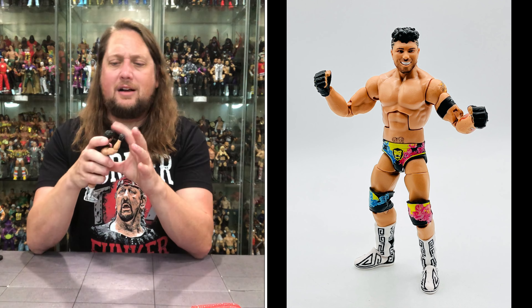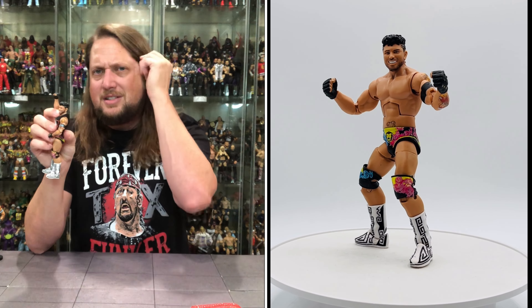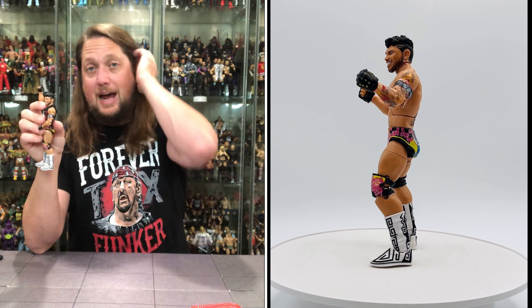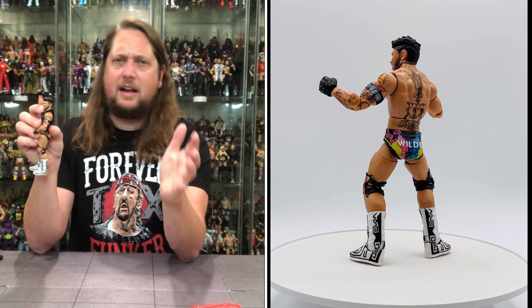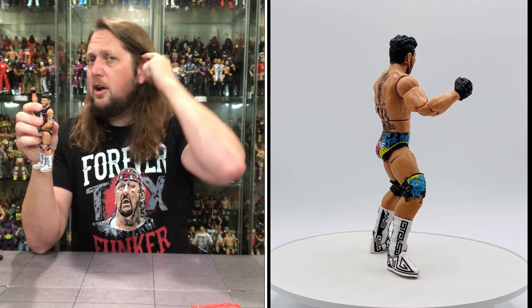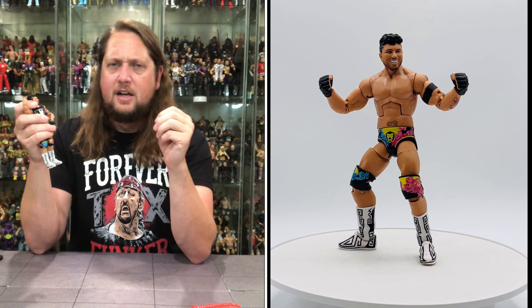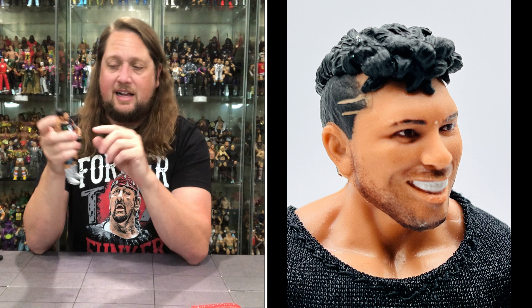Head sculpt looks like Joaquin Wilde with the perm hair at the top and decorations on the side. When I was a kid in 1989 after the A's won the World Series, I told the barber to put A's in the side of my head. He said 'son, we're in the Midwest.' I said I don't care — put A's in there. It was a great day at school trying to explain why I had 'Az' in my hair. I should have just put 'Oakland Athletics' all the way around.